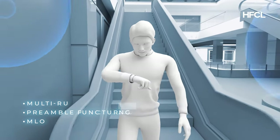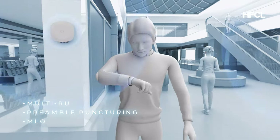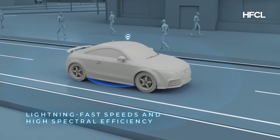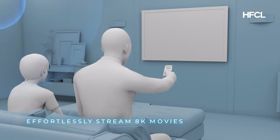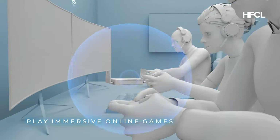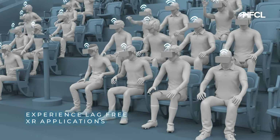With advanced features like multi-link operation, preamble puncturing, and multi-resource unit allocation, lightning-fast speed and ultra-low latency are no longer distant dreams. You can now effortlessly stream 8K movies, play immersive online games, and experience the metaverse.